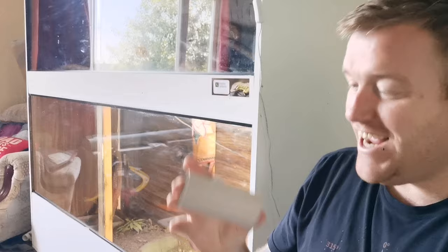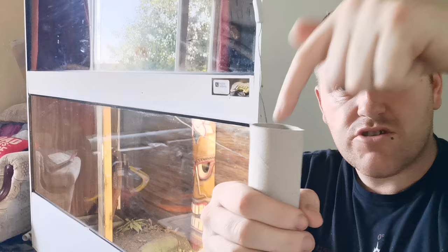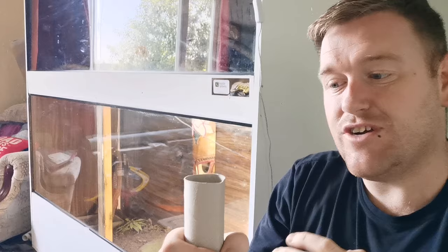Number two on the list is these things — toilet roll inserts. They can be great for so many different reasons. I use these all the time. With my Savannah monitor just here, I'll stab that into the substrate quite fast and stick some superworms inside it, and he loves going in and nibbling around trying to get to them. The tunnel work that he does really does add mental enrichment and physical enrichment for the Savannah monitor.